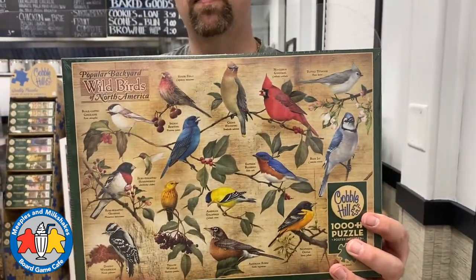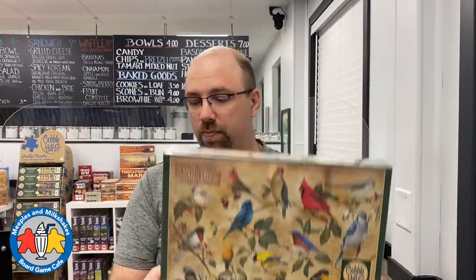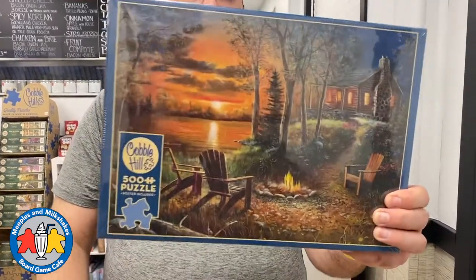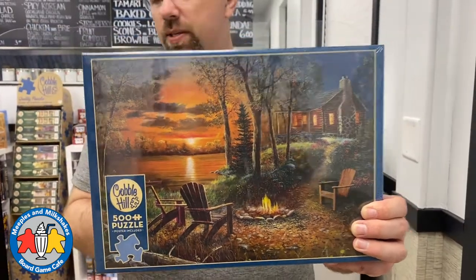Then we have this amazing thousand-piece bird puzzle. If you're a big fan of Wingspan, you're probably going to love this one — it's called Birds of North America, a thousand pieces. Here we have a Nancy Drew thousand-piece puzzle. We have two of all of these, so I'm just going to show you one of each. This is Fireside — very nice — 500 pieces.